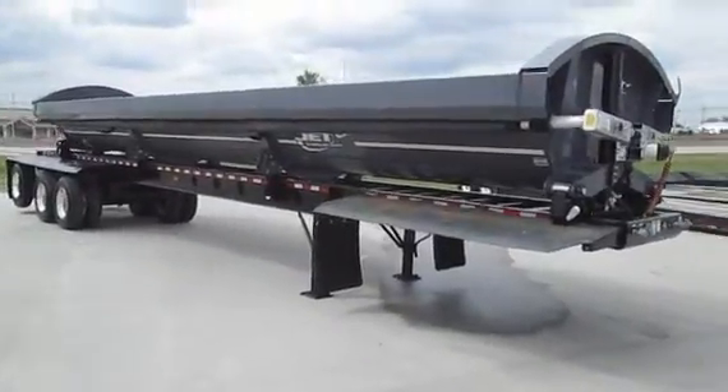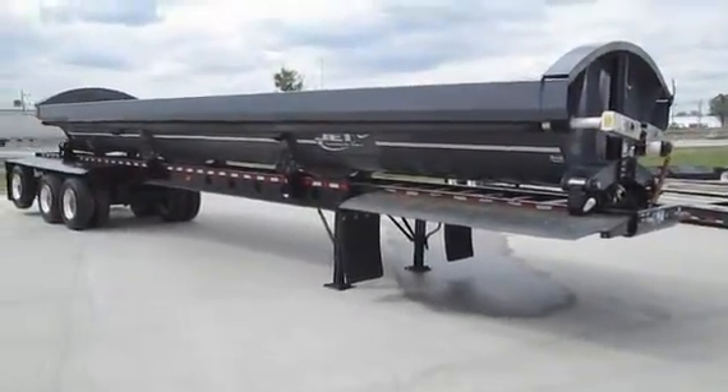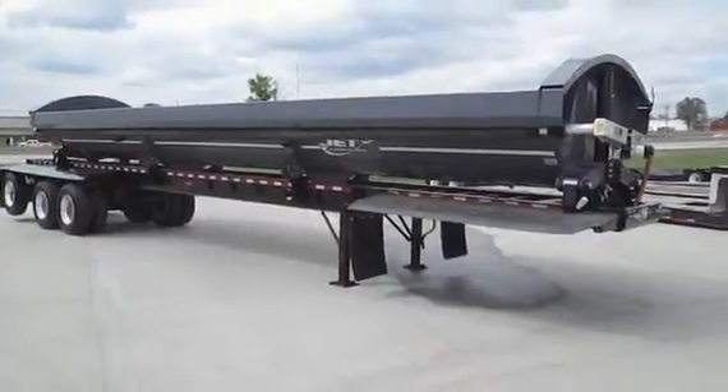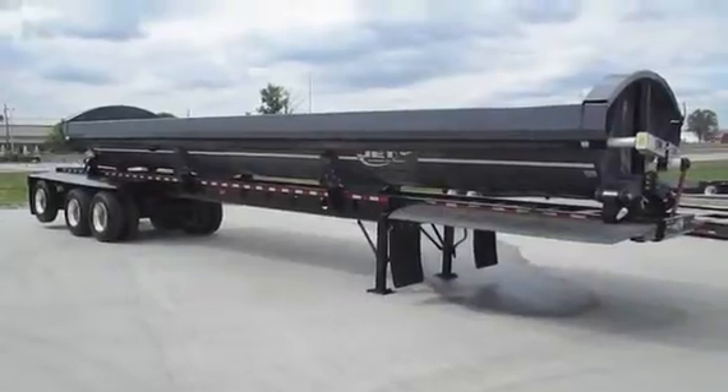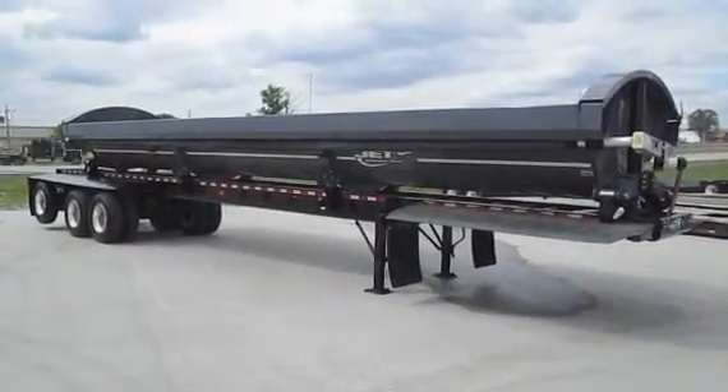Again, Jett's Super tri-axle special build side dump, tri-axle lift, 2016 and also 2017's still available.